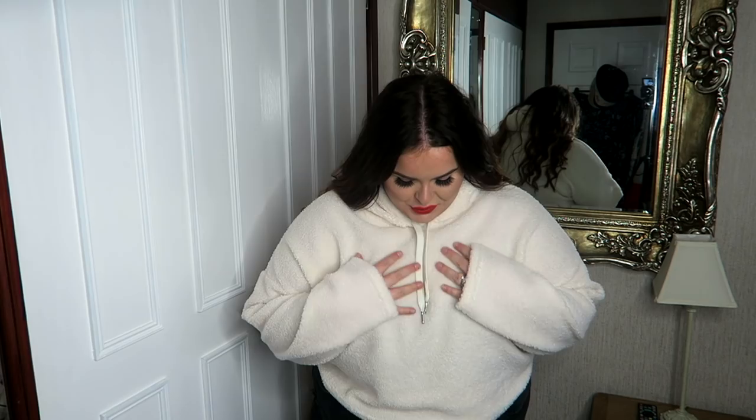This is the New Look Borg crop sweatshirt. I really like it; I feel like it makes you look quite broad, but I'm fine with that. It's cropped to just below the waist. They do it in a longer length if you prefer. The sleeves are quite loose and long.